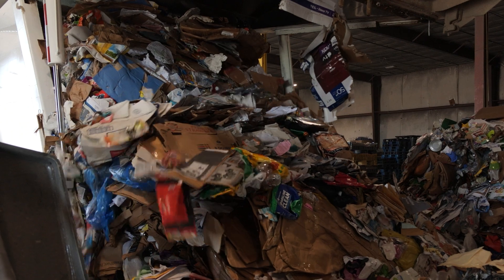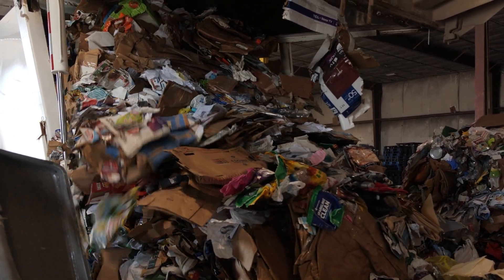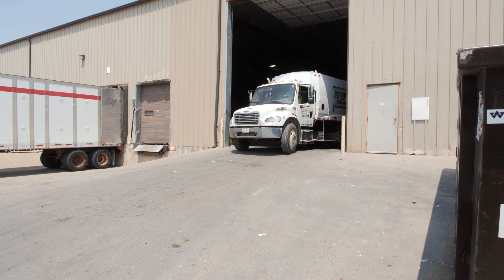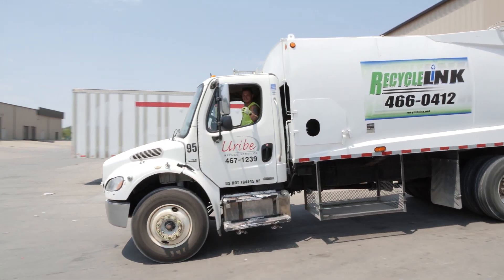Once the recycling truck is full, it will need to be emptied. The driver takes the rear load truck to the tipping floor of the material recovery facility, otherwise known as an MRF. For this recycling facility, they transfer materials from Lincoln to their larger location in Omaha.